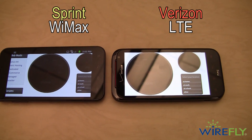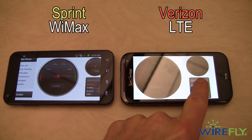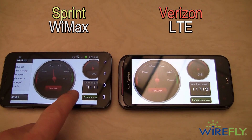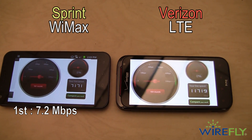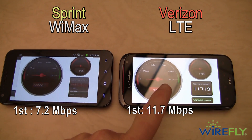In any event, I want to do a speed test, so here we go on both of these phones. That's the Sprint phone, and now I'm starting the Verizon phone. So the first test we got 7.2 megabits for Sprint and 11.8 megabits for Verizon.